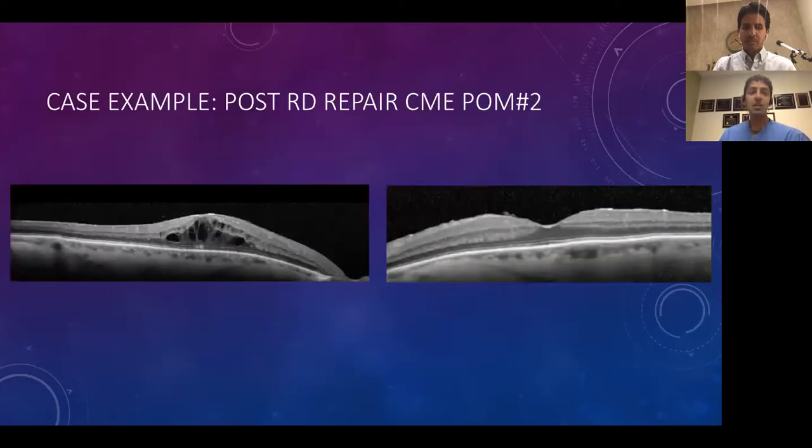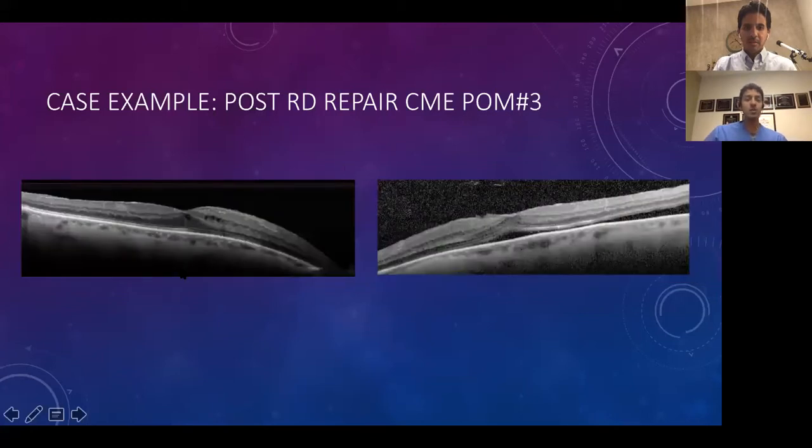This is a case I operated on — OCTs of the right and left eye respectively. Two months after a vitrectomy for an RD in the right eye, the patient presented with cystoid macular edema and decreased vision. My fellow quickly looked at both OCTs, said there was some CME on the right and started a topical non-steroidal, interpreting the left eye as normal. The patient came back a month later — the right eye had improved, but the patient complained of decreased vision in the left eye.